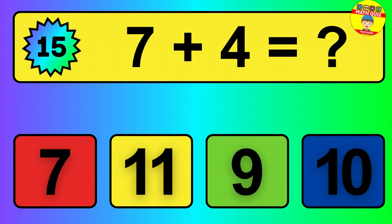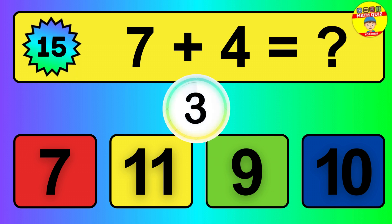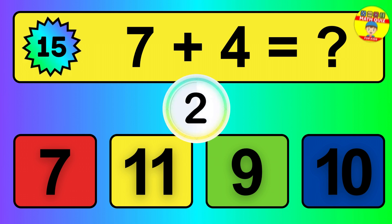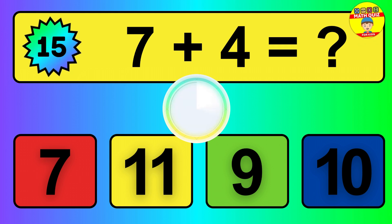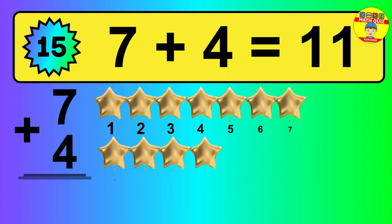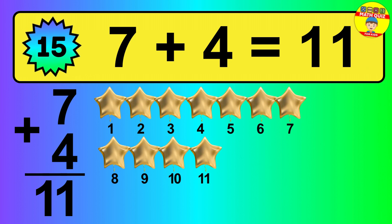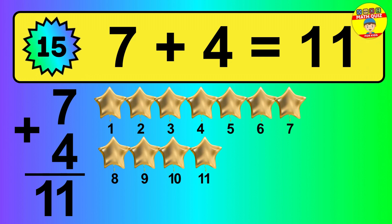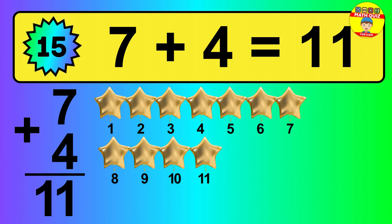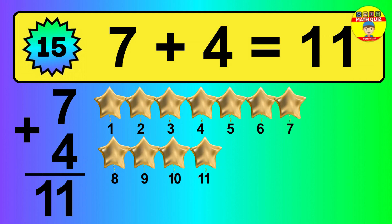Question 15. 7 plus 4 equals what? So the answer is 11. Let's count it: 1, 2, 3, 4, 5, 6, 7, 8, 9, 10, 11.